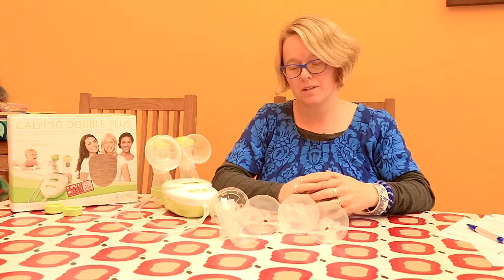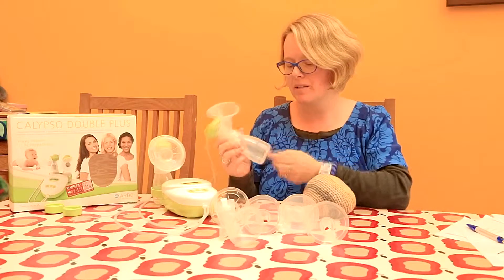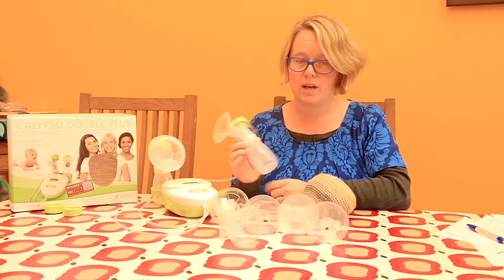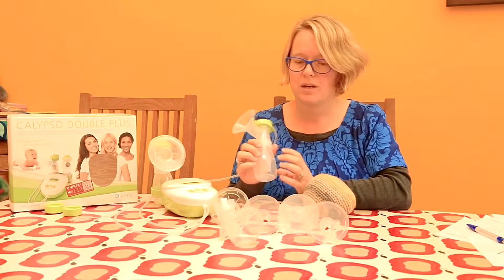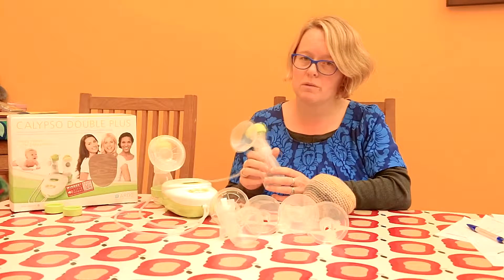So let's imagine you've started pumping and it was a bit disappointing. You had a trickle of milk at the bottom of the bottle. You were hoping to fill the whole thing — it wasn't quite what you were hoping for. Now when we're new mums we can easily get very anxious about the amount we pump. It's very easy to worry that you haven't got enough milk or there's something fundamentally wrong with your milk supply.